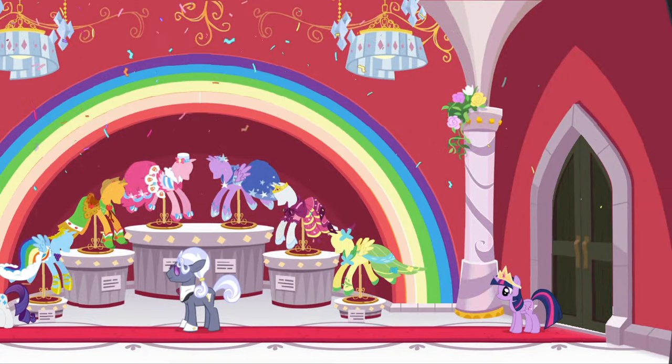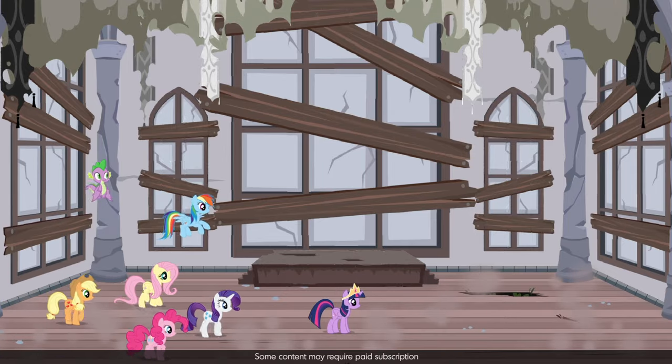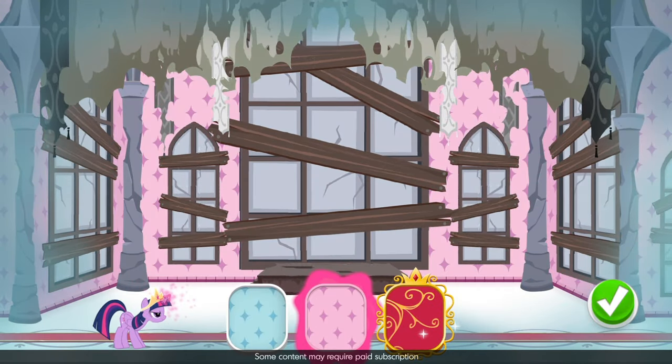It's time to throw a party at the museum! But first, this room needs a makeover. These walls could use a bit of color.